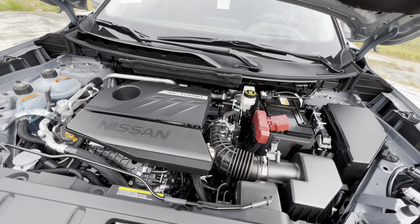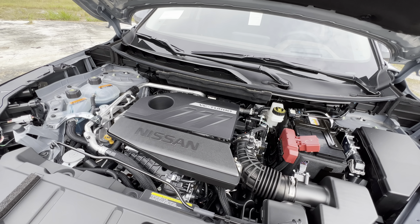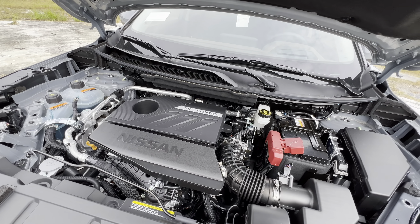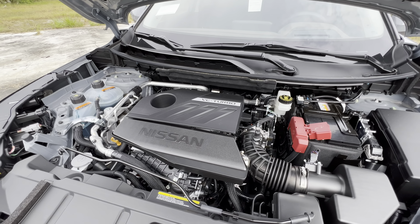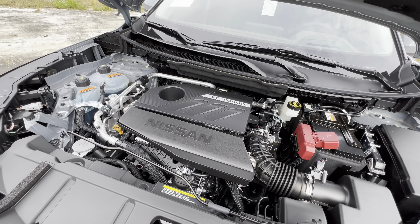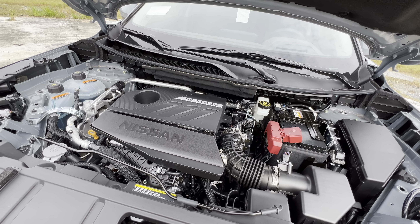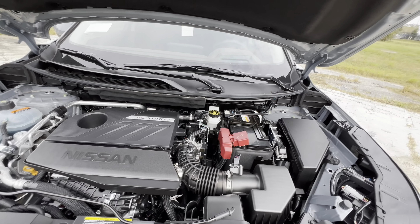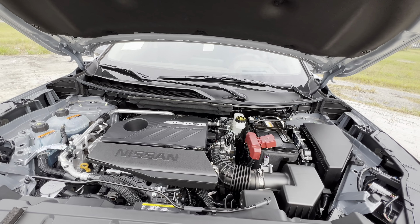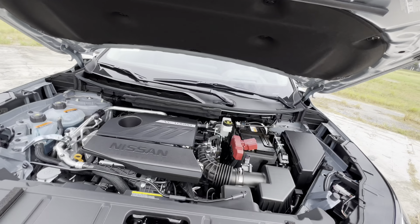That was the sound of the 1.5-liter turbo three-cylinder in the 2023 Rogue Platinum, cranking out 201 horsepower and 225 pound-feet of torque. You can expect zero to 60 around seven to seven and a half seconds with all-wheel drive; if you launch it hard you may be able to get under seven seconds. Third-generation Rogue reliability may be a long-term question, but for the first hundred thousand miles you shouldn't have any issues. Also worth noting — no hydraulic struts, not even for the Platinum trim.